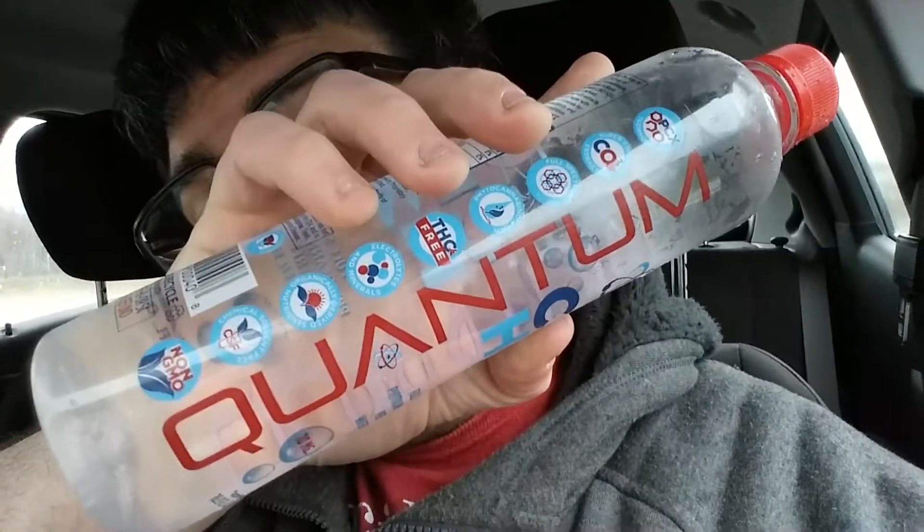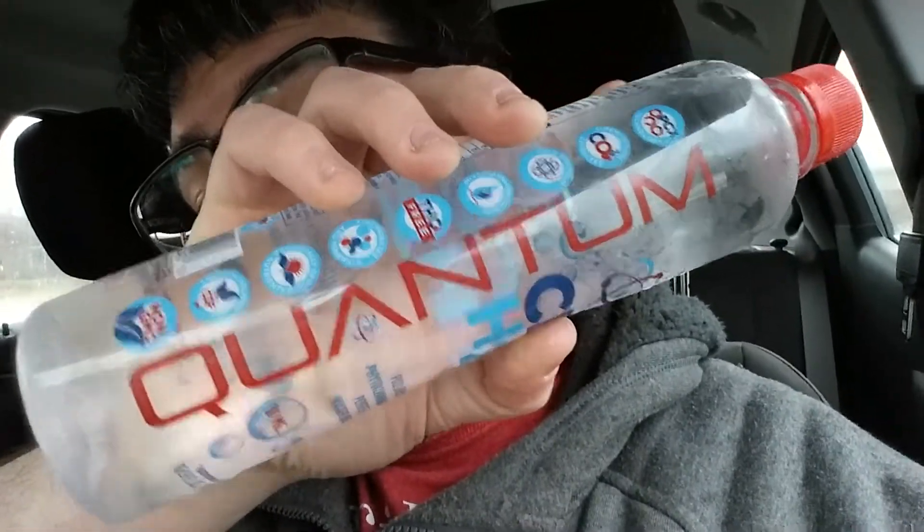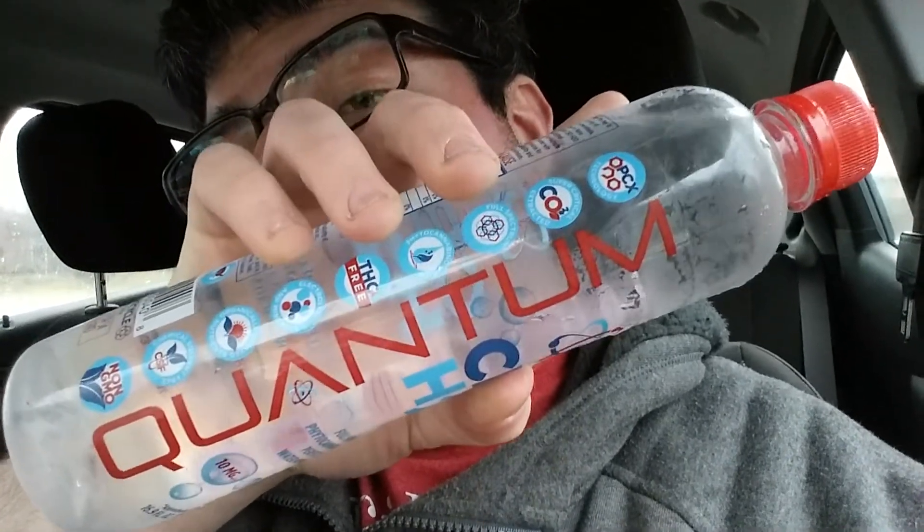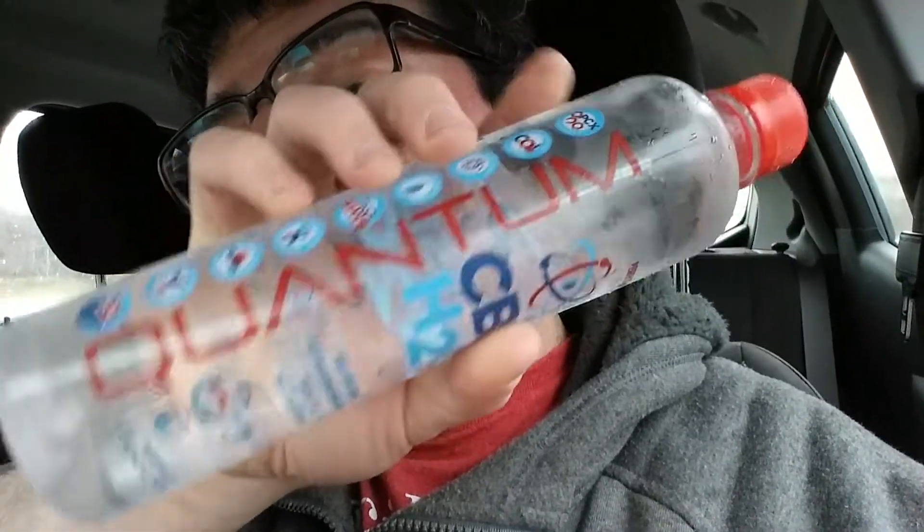Today I'm going to be trying the Quantum CBD H2O water. It's Quantum — you know what that means, it's like related to the Mandela Effect. It has that Lambda A, which is like the upside-down V. A lot of logos have changed to the Lambda A that are Mandela Effected logos, like the car Saturn logo has a Lambda and stuff.